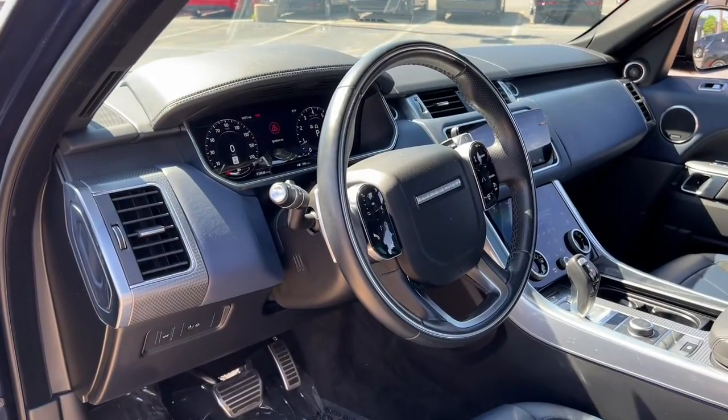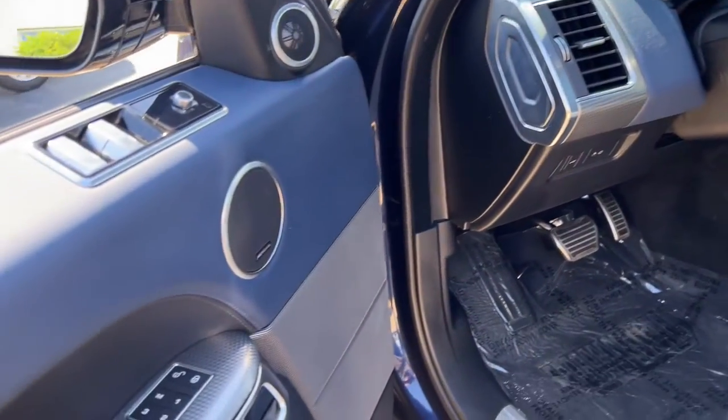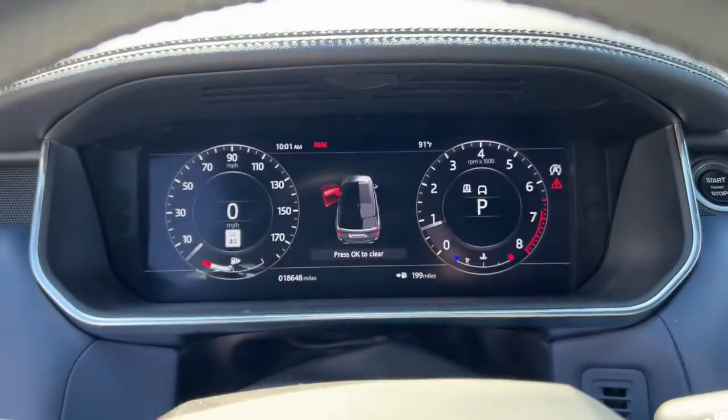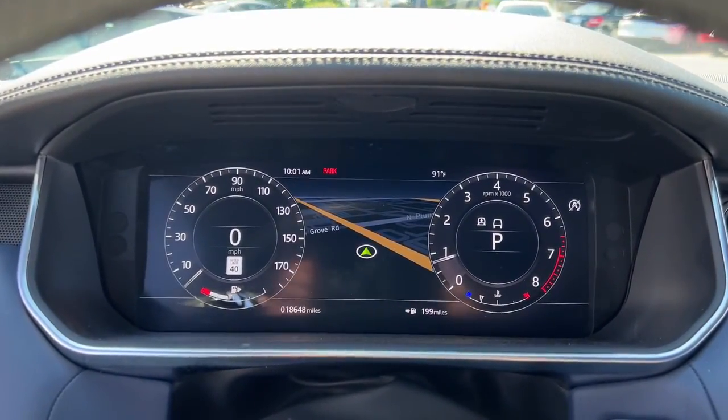Navigation system, keyless entry, sun and moonroof, adaptive cruise control, fog lamps, heated rear seat, power liftgate, heated front seat, blind spot monitor, and electronic stability control.